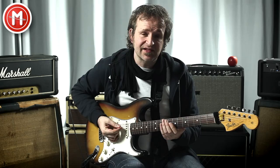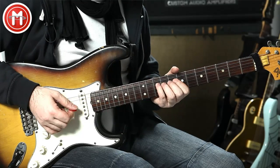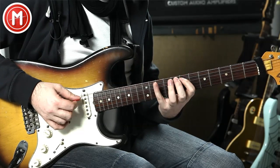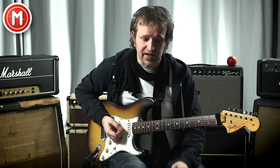The major pentatonic contains the notes C, D, E, G, and A, then back to C. And to arrive at the Dominant Pentatonic, you change only a single note — namely, the note A to Bb.